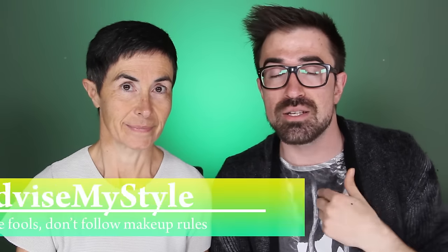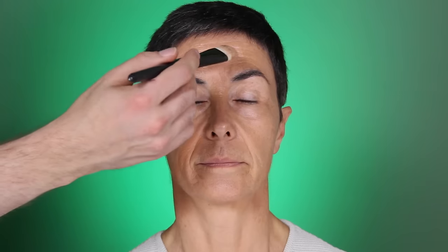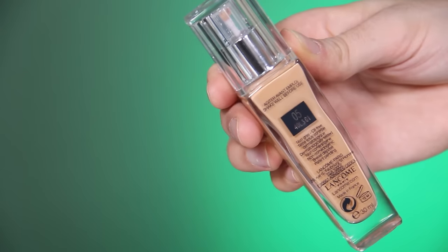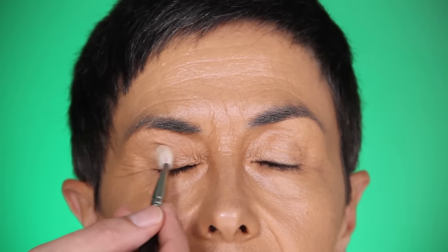This will be an experiment for me as well because I'll apply quite a lot, so let's see what happens. I'm using two pumps of Teint Miracle number five all over her face, because this will give her a golden glow and it's a very moisturizing foundation.